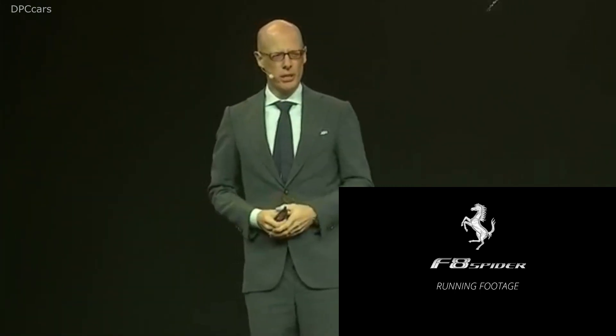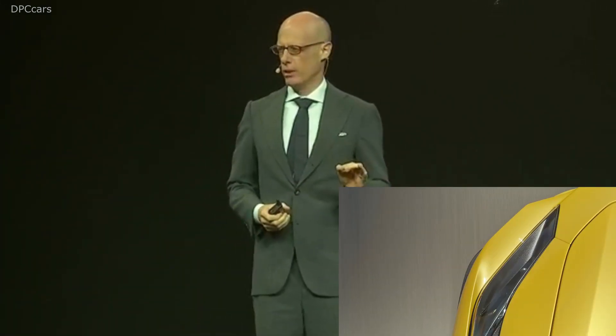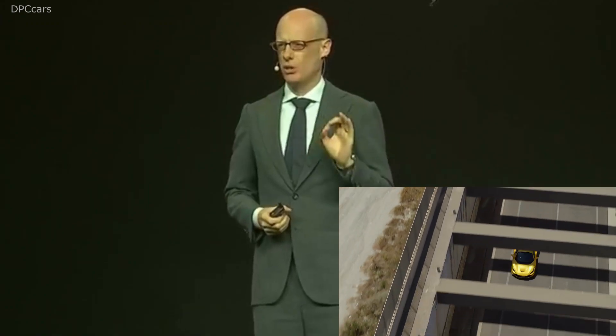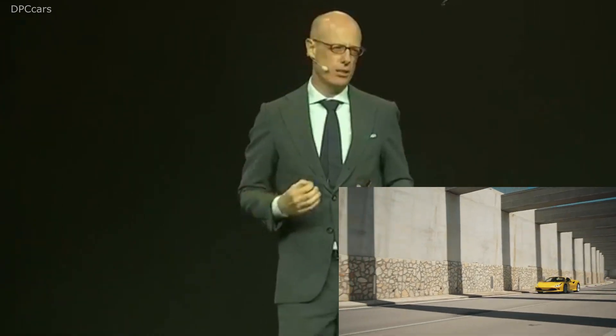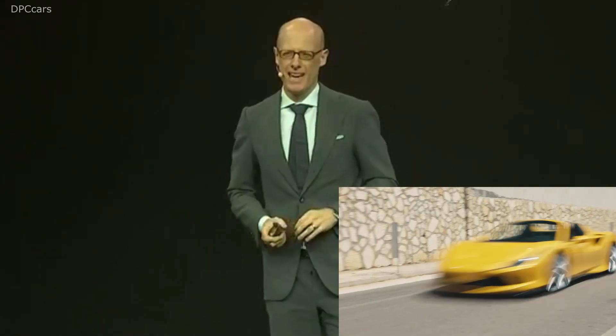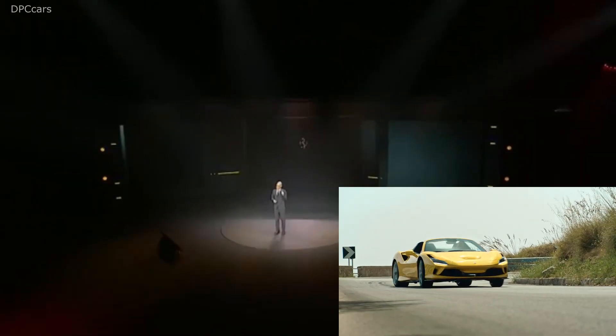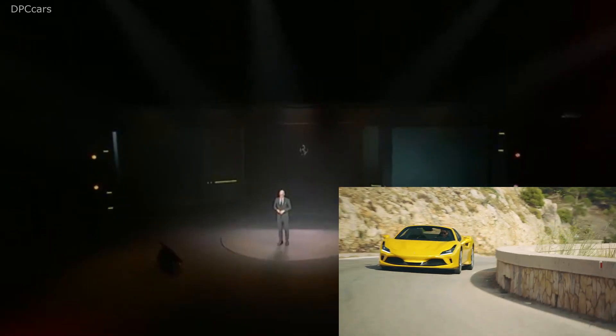Ladies and gentlemen, to be a real Ferrari, a car has to have two characteristics. The first one is outstanding performance, and the second one is thrilling driving emotions. And the key on the F8 Spyder to reach these two main elements was the engine.